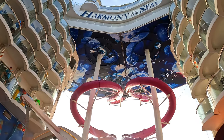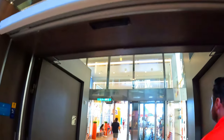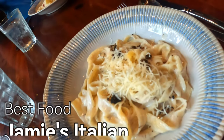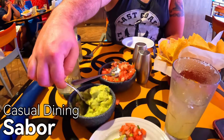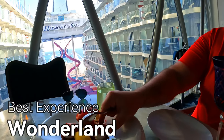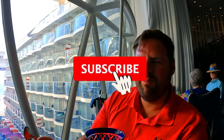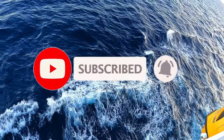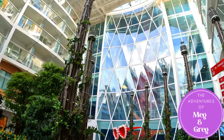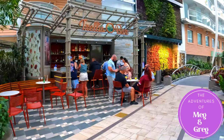The only restaurant on Harmony of the Seas we didn't eat at this cruise was Izumi, but we hope to next time. Our top recommendation for food overall is Jamie's Italian. For a casual dining spot we recommend Sabor. For a fancy night out we recommend 150 Central Park. For an experience to remember, we recommend Wonderland. Make sure to check out our Harmony of the Seas playlist for our other cruise videos. If you enjoyed this video, we'd greatly appreciate a like and subscribe — comment below what your favorite restaurant is!